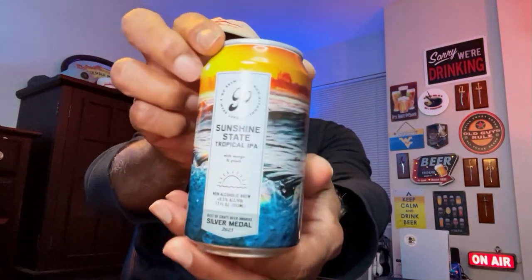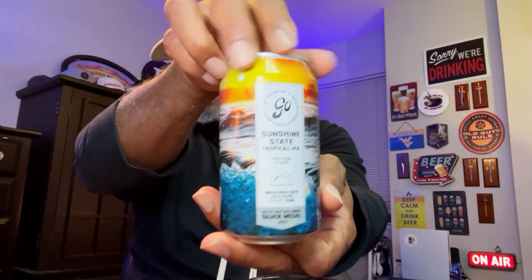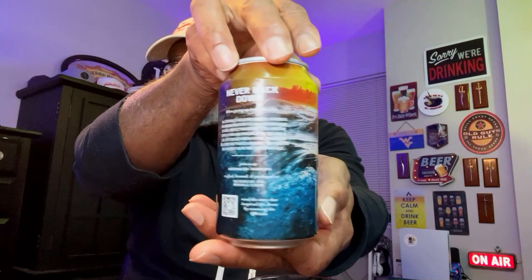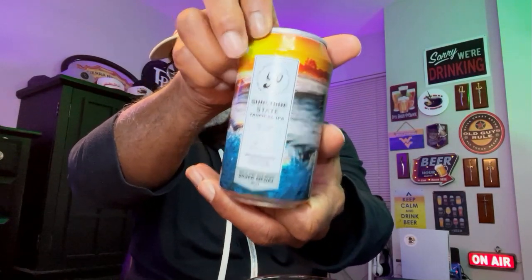Here is a look at the can with some of the artwork. If you saw the interview I had done with Joe Chura from Go Brewing, we actually talked about this one during that broadcast, and I did enjoy one of these then. But now I'm going to go ahead and separate out some of my thoughts around the beer. This did win a silver medal at the Craft Beer Awards in 2023.